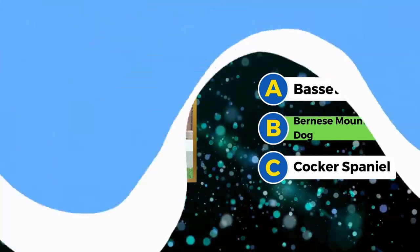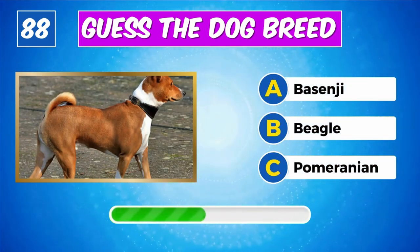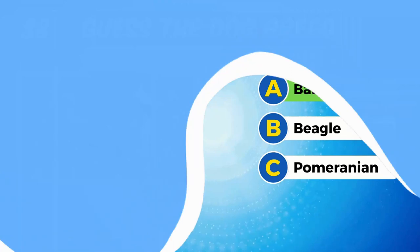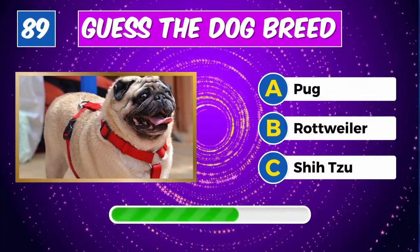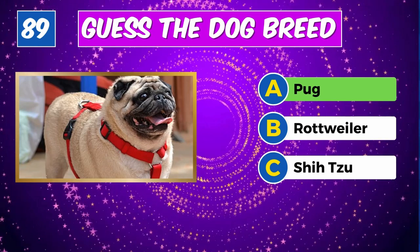Can you name this dog? Well done, it's a Bernese Mountain Dog. Identify this breed? Yes, it's a Basenji. Recognize this furry friend? Impressive, it's a Pug.